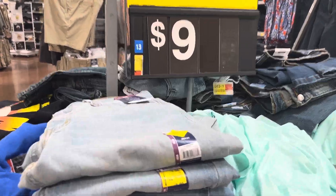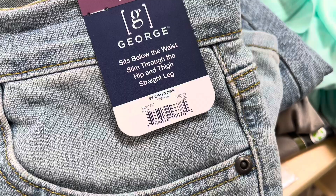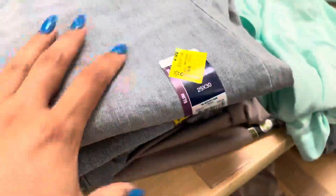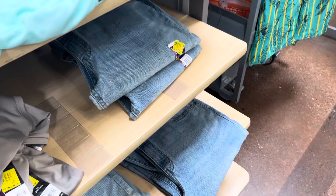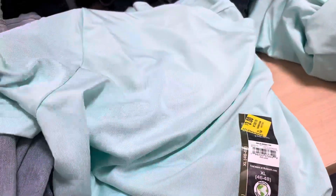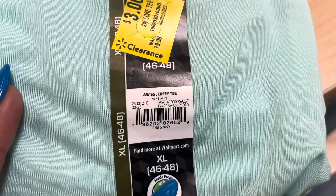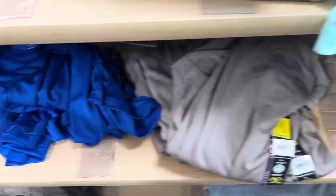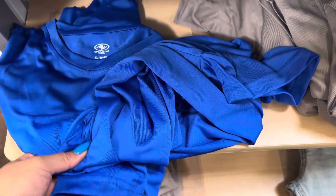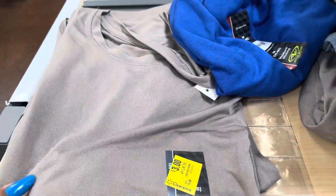They have a few of the men's jeans on clearance for only $9, and the brand is George. This is a pretty decent deal for men's jeans. They also have some shirts right here for $3. They have this color, and I also saw this blue one and the gray one. These feel super soft.